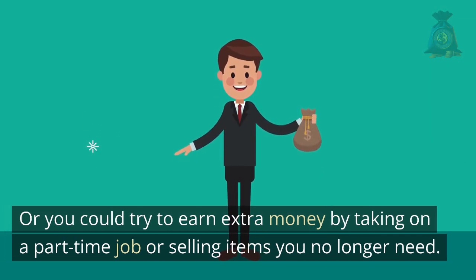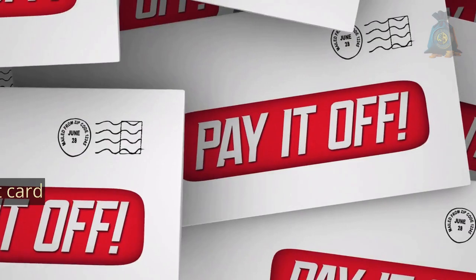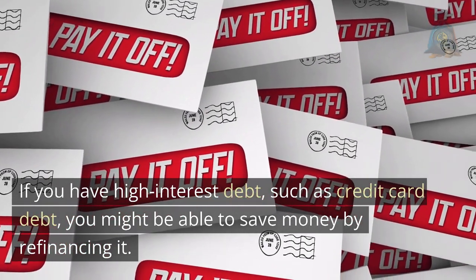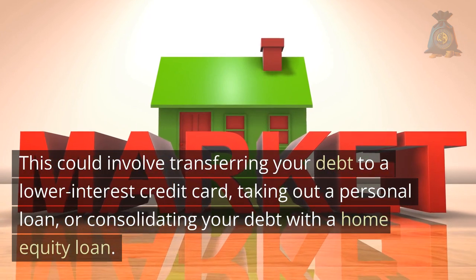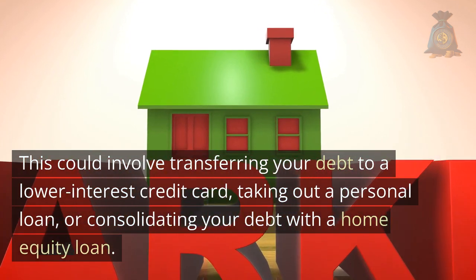Or you could try to earn extra money by taking on a part-time job or selling items you no longer need. Fourth, refinance your debts. If you have high-interest debt such as credit card debt, you might be able to save money by refinancing it. This could involve transferring your debt to a lower-interest credit card, taking out a personal loan, or consolidating your debt with a home equity loan.